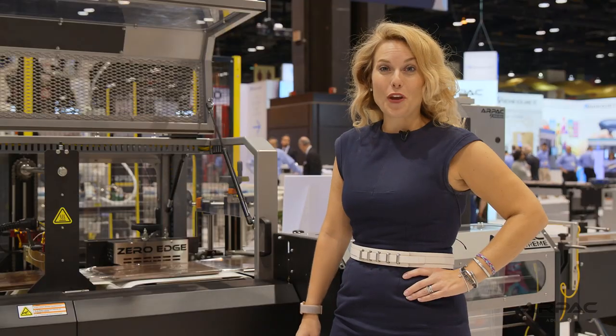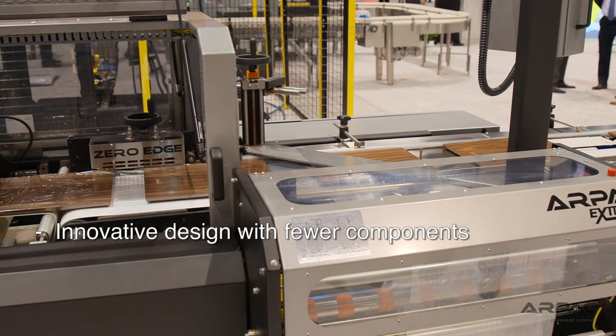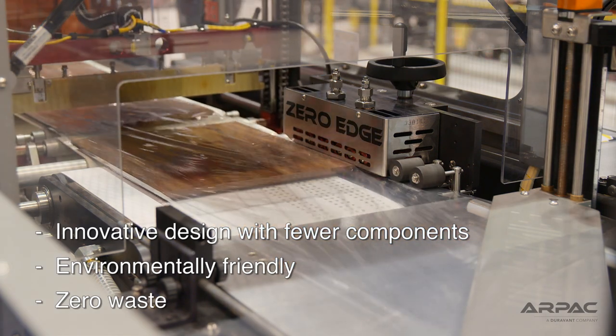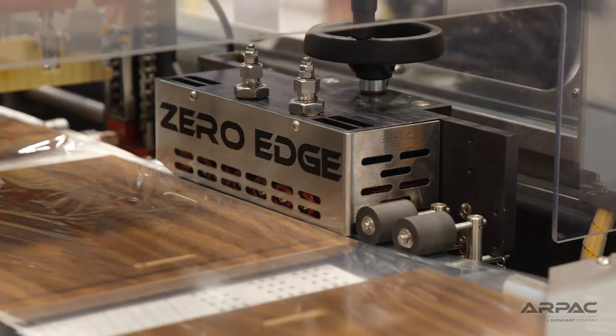Buy less film packaging now. Our PAC's zero edge side seal assembly eliminates the scrap other horizontal wrappers create by producing a side seal without cutting off any waste. This is a game changer in shrink wrapping and edge sealing technology.